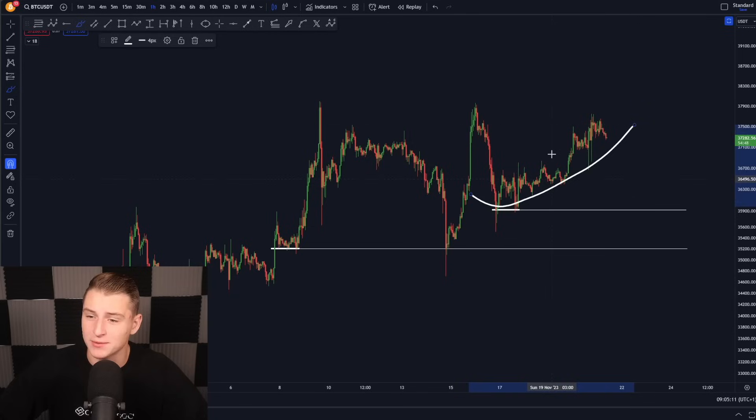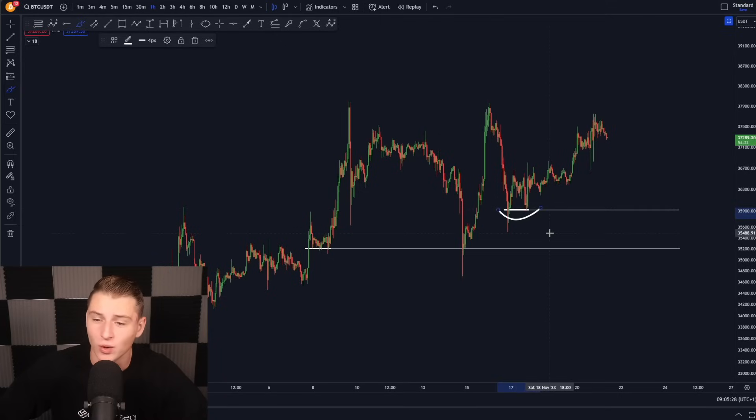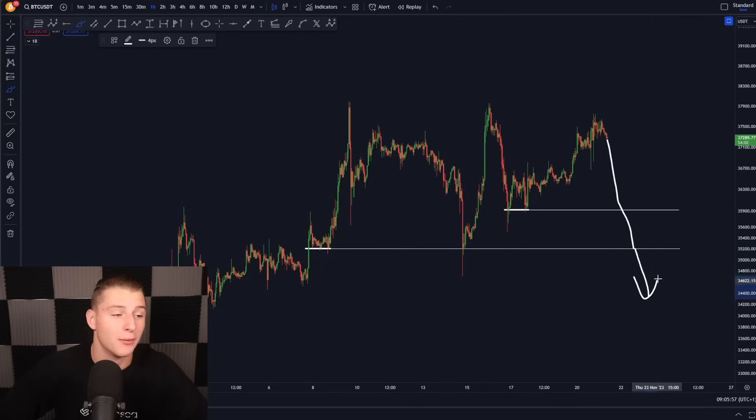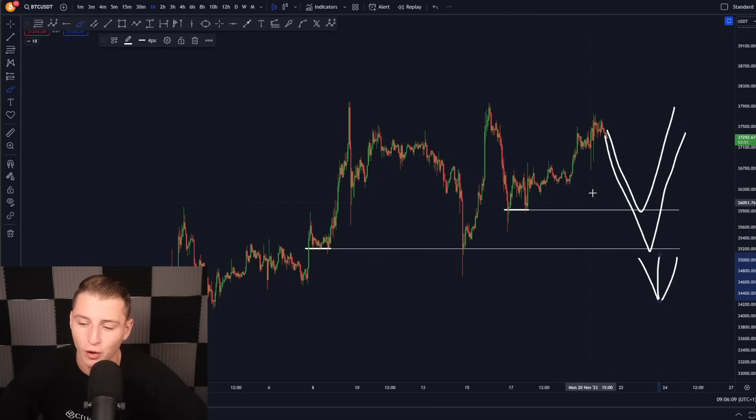Bitcoin is still creeping back towards the upside and is trading around $37,000. Looking at the structure right now, there are two very important levels: 35.2k and 36,000 US dollars. The 36k level was also a double bottom, as was the 35k level, and the next time we retested it we bounced from it. If Bitcoin comes down and retests the 35.8k to 35.9k level, I would not be surprised if it bounces back towards the upside from that level.